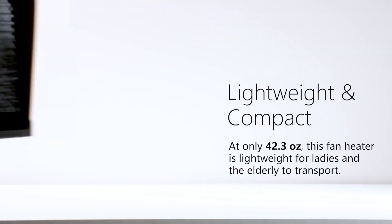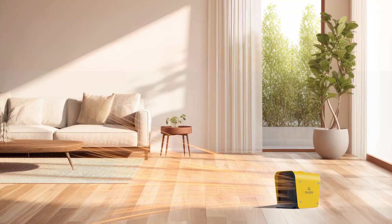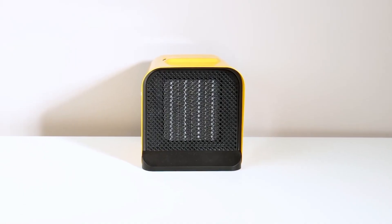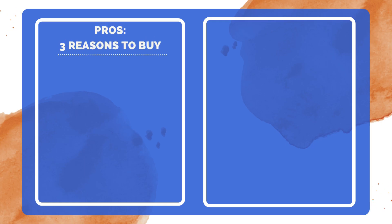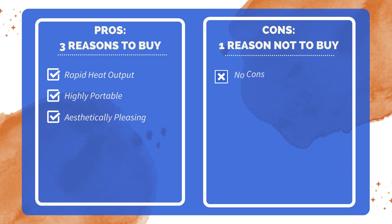In conclusion, the portable ceramic electric space heater combines safety, efficiency, and convenience in a compact design, making it an ideal choice for anyone needing a reliable heating solution for small spaces. Three reasons to buy: heats up quickly and efficiently; small and lightweight making it easy to move; features a unique design with great color and manufacturing finish. One reason not to buy: lacks multiple heating levels, providing only one heat setting.